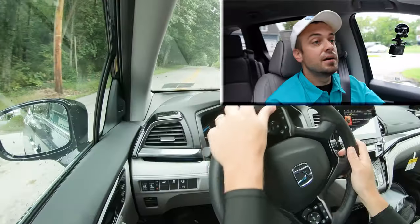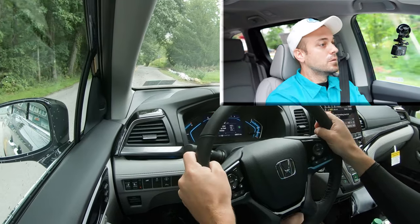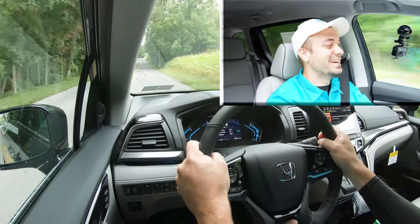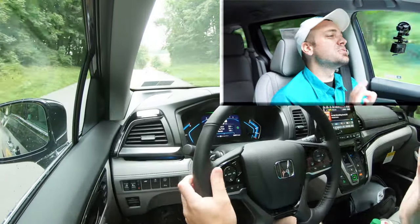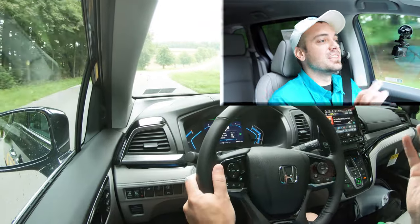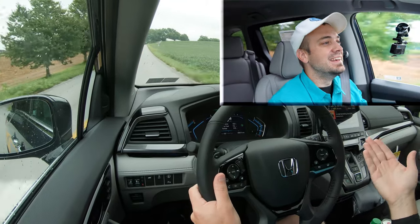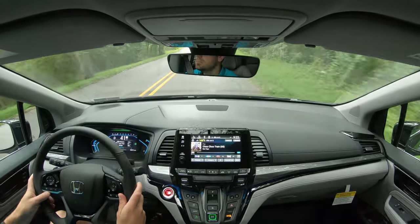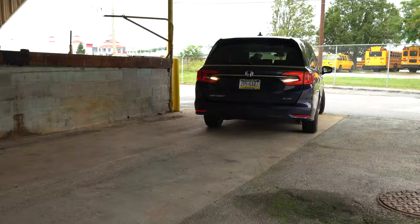Let's do a quick acceleration test — three, two, one, go. Wow, Honda always impresses me when it comes to 0-to-60 times. Vehicles you don't think are going to be quick, are. It's like the Honda Pilot — it's quicker than you think, and the Odyssey is on that same boat. It kind of surprises you when you hit the gas.